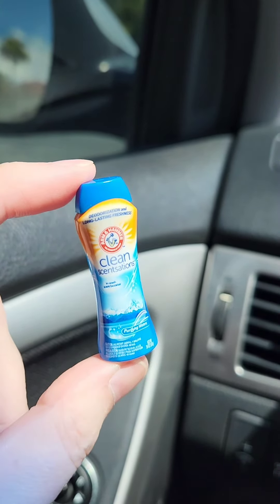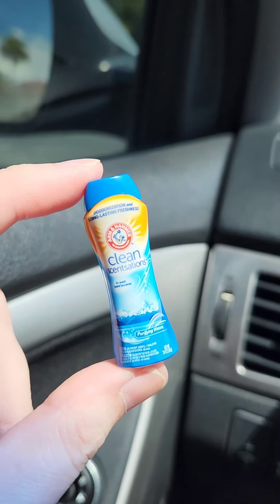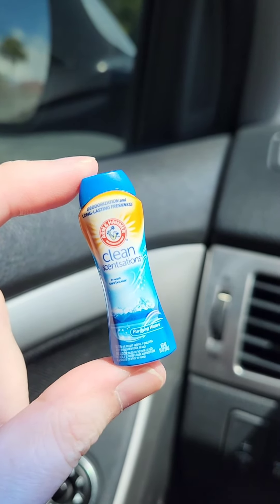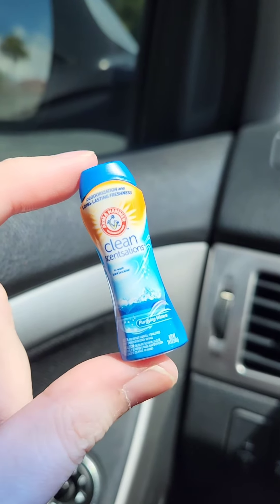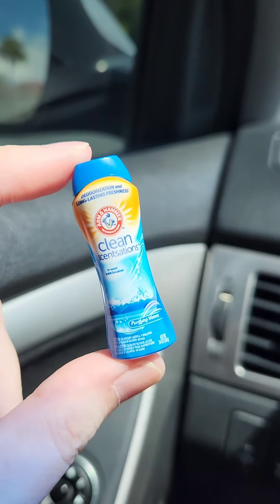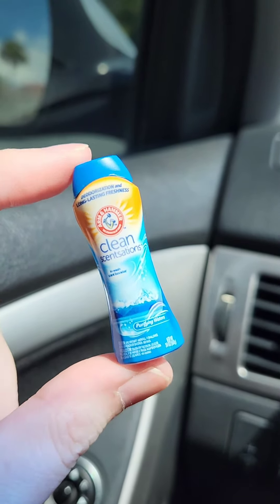We got an Arm & Hammer Clean Sensations. I think my friend Scott — BBTA Unboxed — is actually sending me this, but I'm excited to have a duplicate. I really love the house cleaning products in the series.